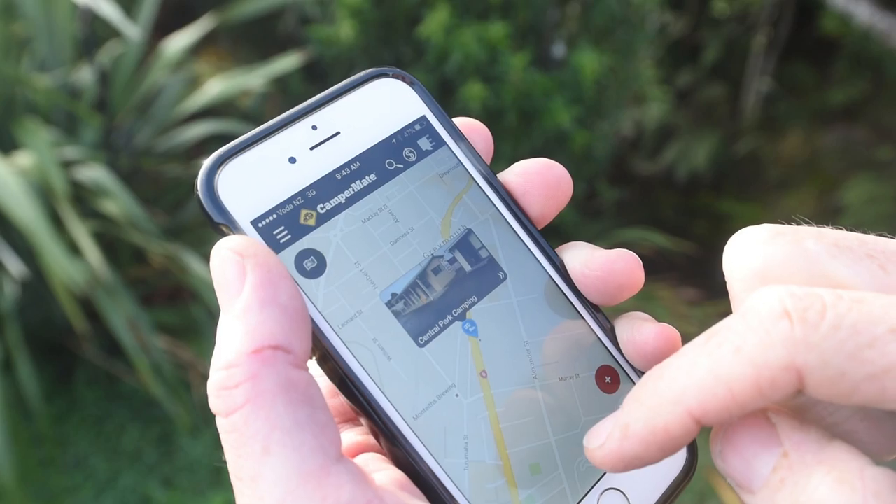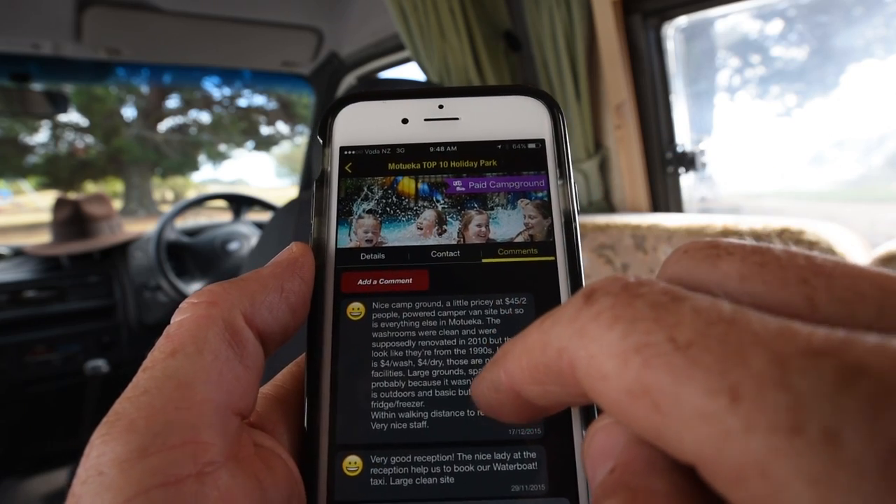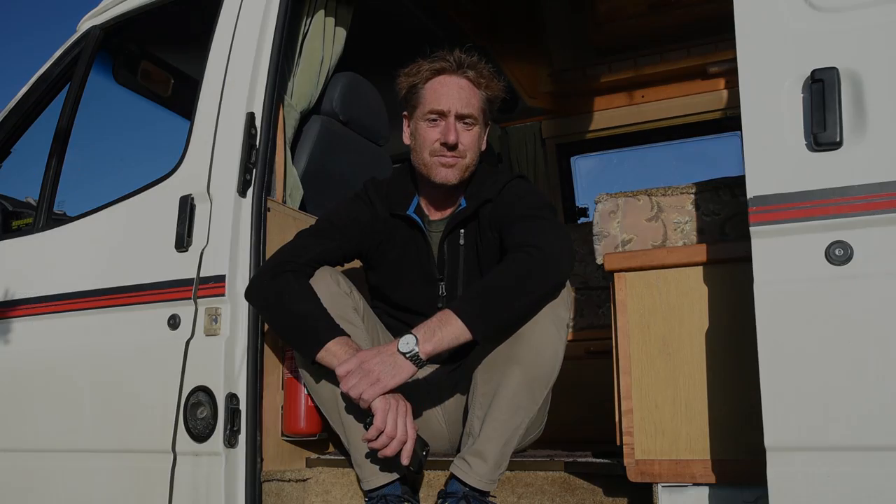Here's the thing: there's nothing that does what Campermate does this well. And it's free, so you can download it. If you don't like it, you can get rid of it. But I bet you don't, because it's flipping useful.